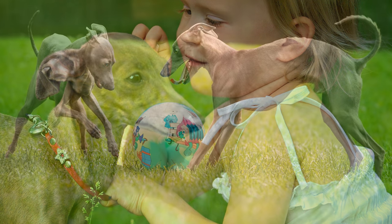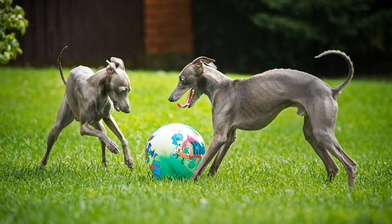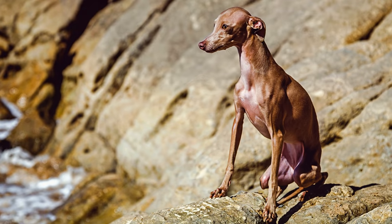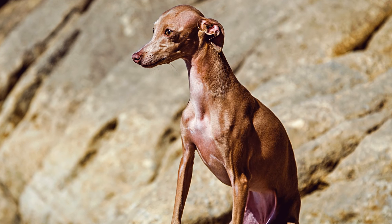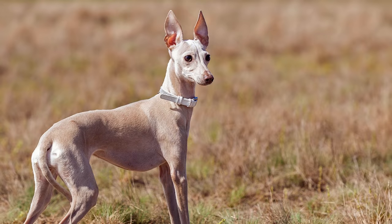Damit er sich nie alleingelassen fühlt, kann es von Vorteil sein, ihn zusammen mit einem weiteren Hund, am besten gleicher Rasse, zu halten. Italienische Windspiele sind niedlich und wecken Beschützerinstinkte. Dabei darf man aber nicht vergessen, dass auch dieser Hund eine konsequente und liebevolle Erziehung benötigt.